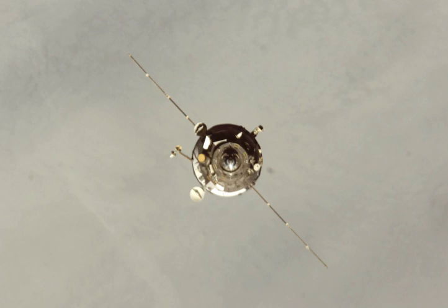Progress M-64 was launched by a Soyuz-U carrier rocket from Site 15 at the Baikonur Cosmodrome. Launch occurred at 20:22 Greenwich Mean Time on 14 May 2008.